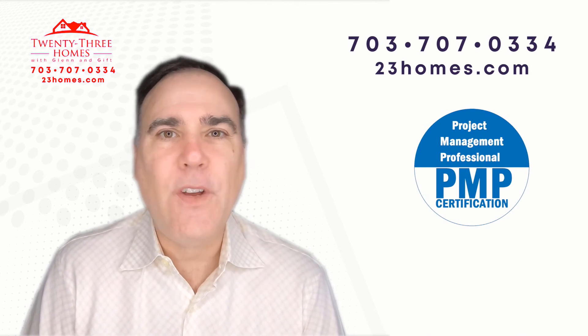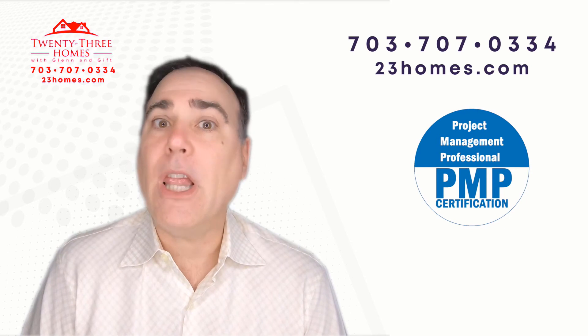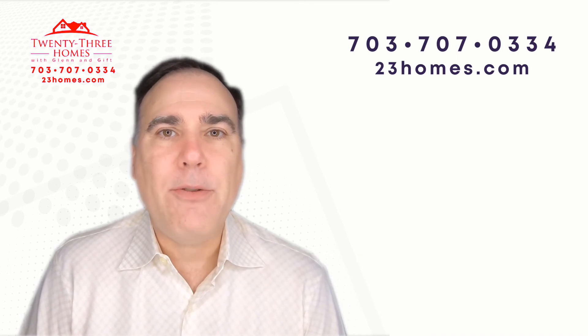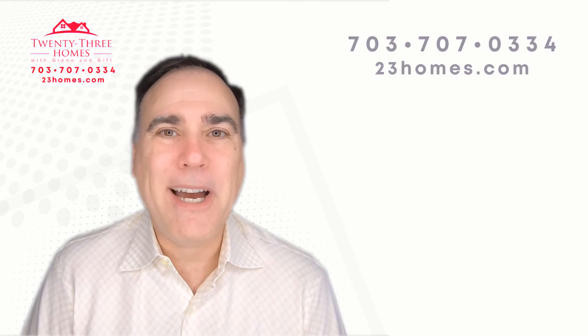Like this video, give us a thumbs up. And if you do subscribe, we'd love to have you as a subscriber. Go ahead and subscribe and remember to click the reminder bell, so whenever we come out with a new video, it'll let you know. Thanks so much, and I'll see you soon. Bye now.